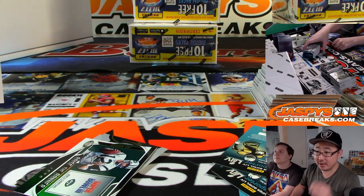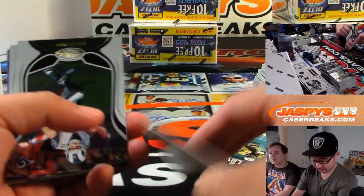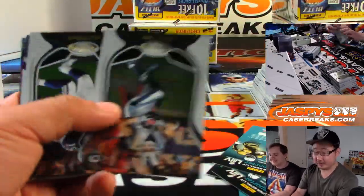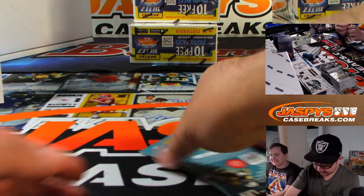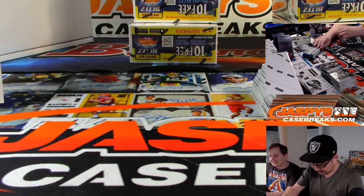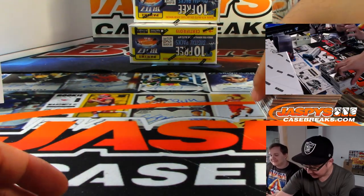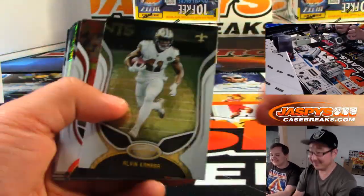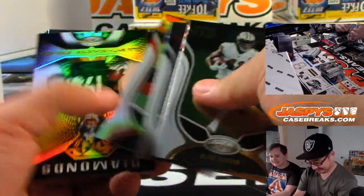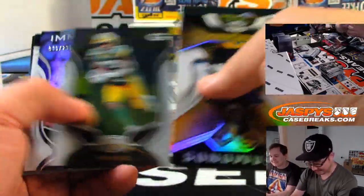That is Devin White to 199. There's Andre Reid autograph for the Bills — Buffalo, 20 out of 50, Mirror Signatures. Andre Reid, Jeffrey Punt with the Bills. Out of 450, Patrick Mahomes.